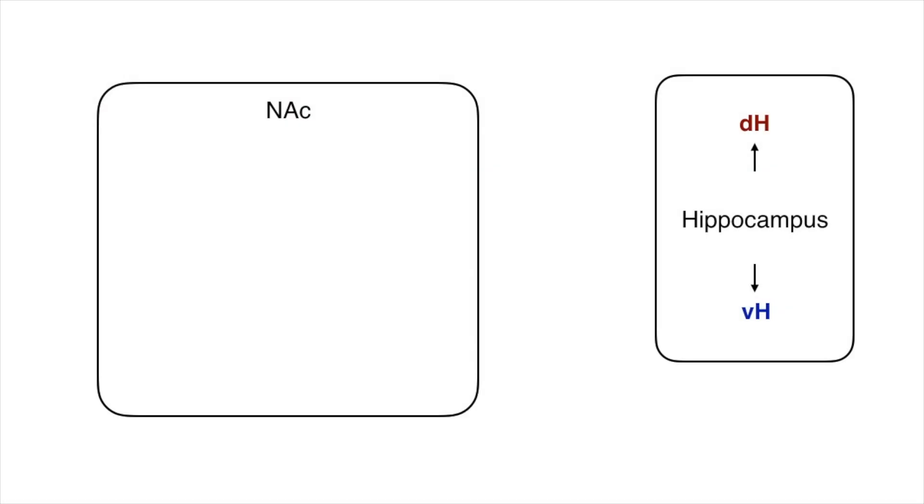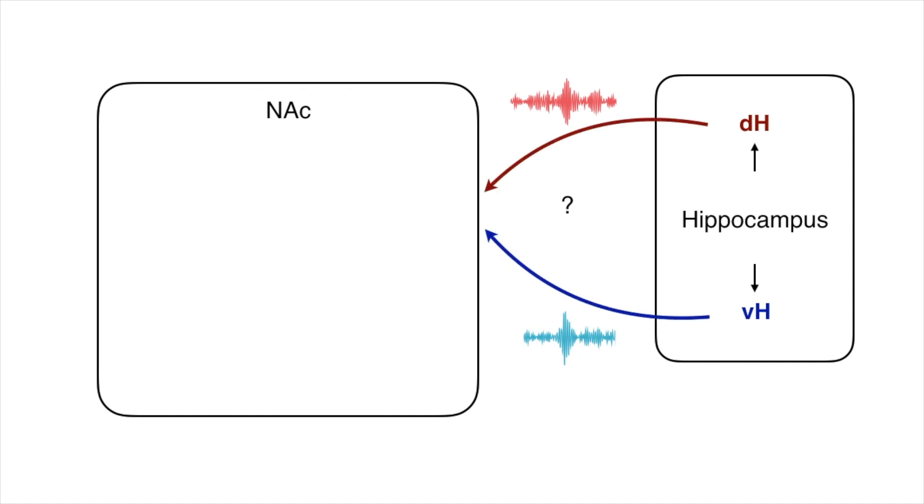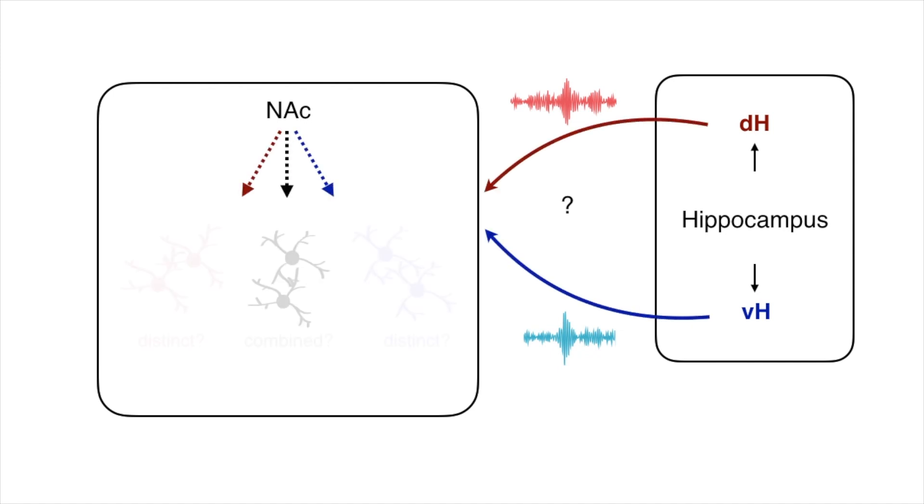The idea is that at the times of these sharp wave ripples, the hippocampus could be broadcasting information to the nucleus accumbens, helping it link locations with reward. While we knew quite a lot about what was going on outside the hippocampus at the times of dorsal hippocampal sharp wave ripples, what was going on at the times of ventral ripples was basically completely unstudied. Using sharp wave ripples to identify times of information transfer, we wanted to ask whether outputs from dorsal and ventral hippocampus occur together or separately, and whether they engage similar or distinct representations of space and reward in the nucleus accumbens.